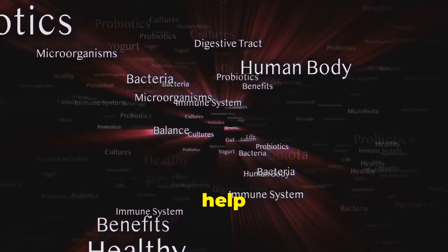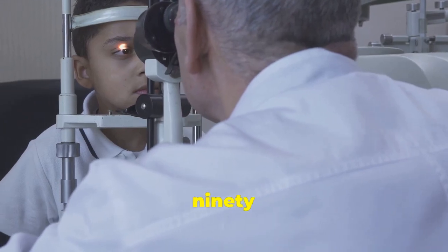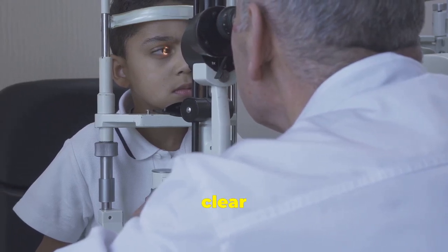Did you know tiny bugs in your body can help your eyes stay healthy? Let's find out how in just 90 seconds. Today we'll learn how the tiny bugs called the microbiome help keep our eyes clear and healthy.